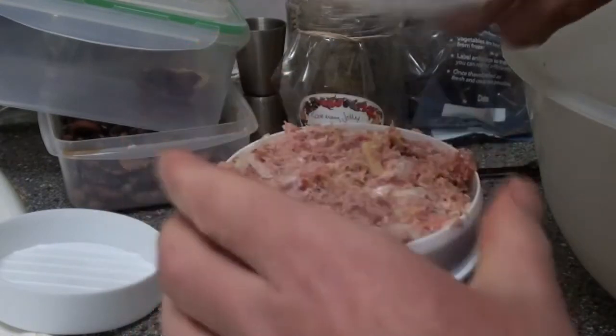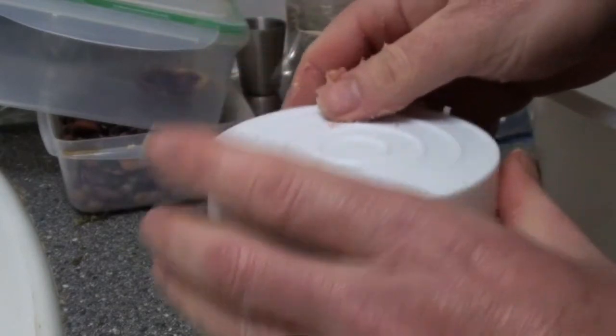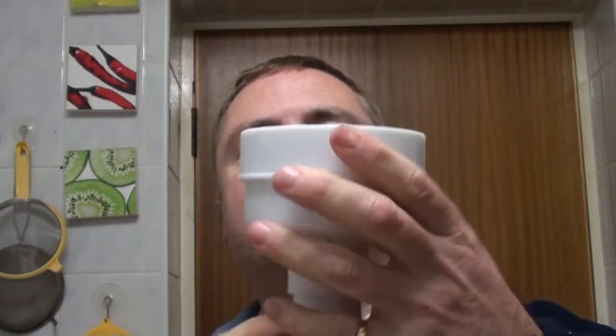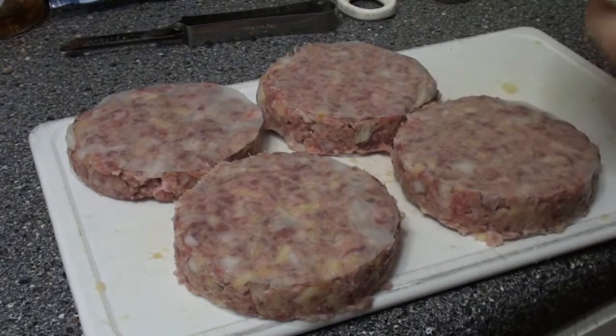Next, put some of the sausage meat into the contraption, then another wax disc goes on, then the lid. Moment of truth — apparently I'm supposed to push this up. Off comes the lid, and there we go — our very own Tamworth pork burger. I think I've got the hang of this now. That's four burgers for our dinner tonight.